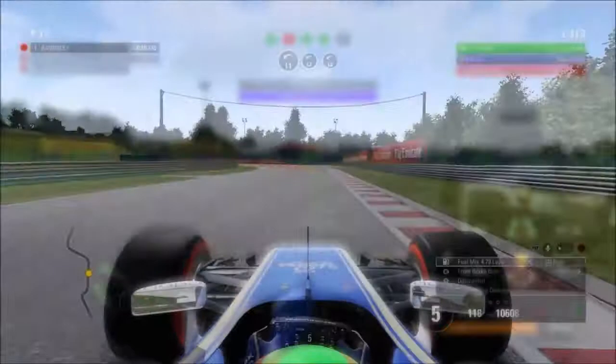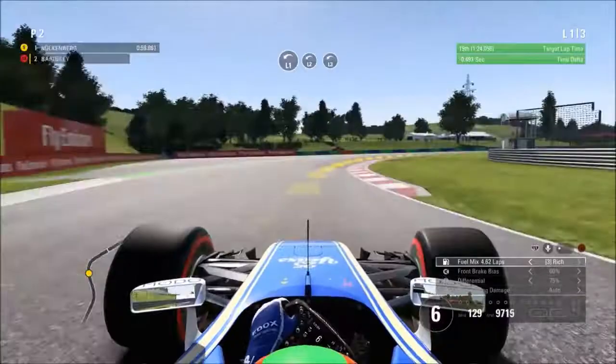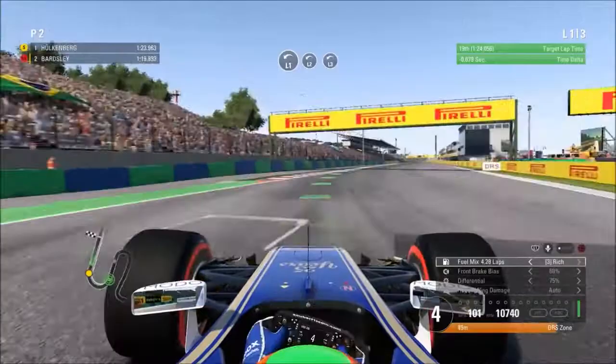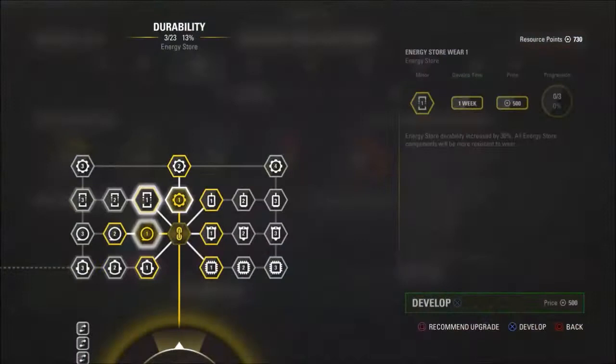We then moved into the final practice program — qualifying pace. Going through this very twisty section, you've got to hit every single apex absolutely spot on, because you can gain so much time on this circuit. We run a little wide towards the end of the middle section around Turn 11, but we come across the final corner and get the best time possible on the board — absolutely fantastic. That gives us a perfect 5 out of 5 purple practice programs.